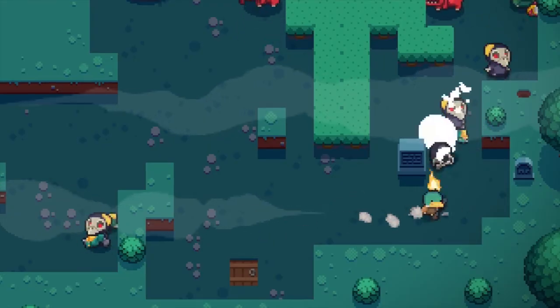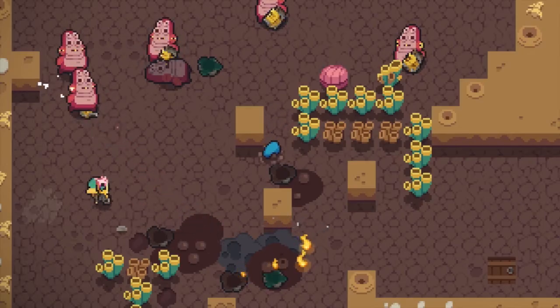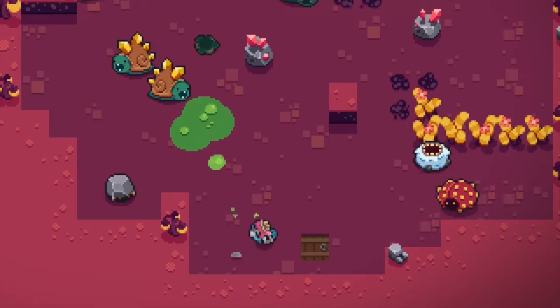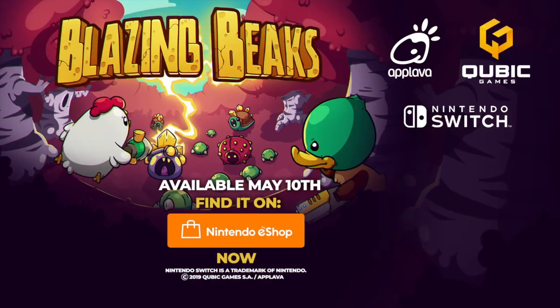Blazing Beaks has a lot of interesting content. You can play with friends in a tournament mode up to four local players. There's lots of cool weapons and abilities, eight different playable characters each with unique abilities so you can pick which suits your play style. The tagline is Play, Die, Repeat. Blazing Beaks is £6.74, 50% off until the 1st of September.